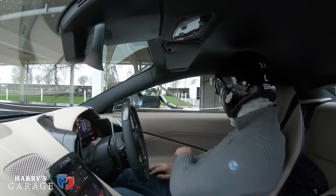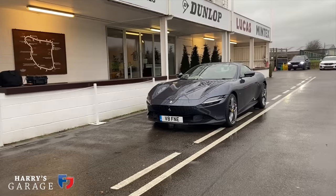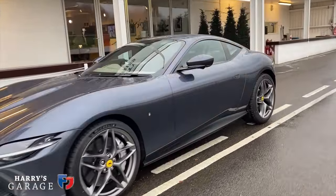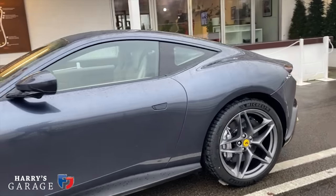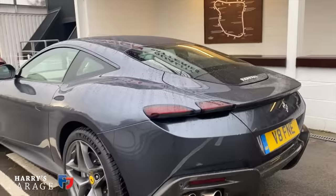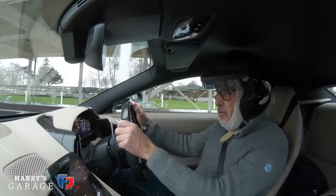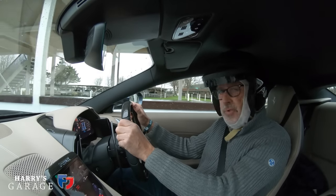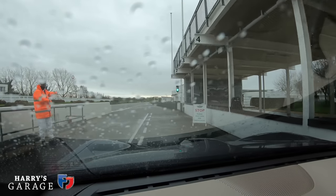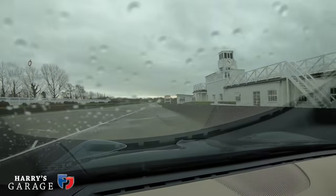A little bit of track action at Goodwood — this is the new press demo car. Today is a Friday and the car only arrived on Wednesday, so it has 343 miles on it at the moment. Seems worth giving it a go. I unfortunately forgot my helmet this morning and left in a mad rush, so I'm having to wear a liner and a Goodwood helmet. But we're going out to see how we get on.